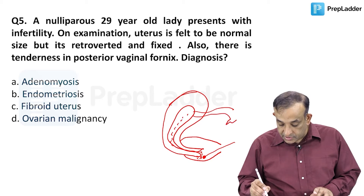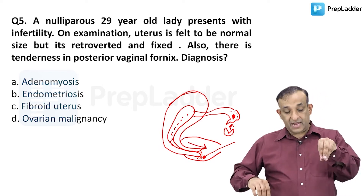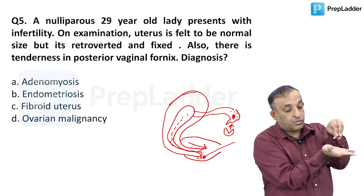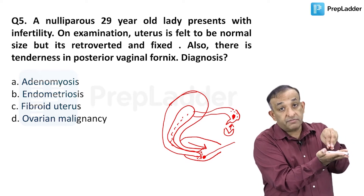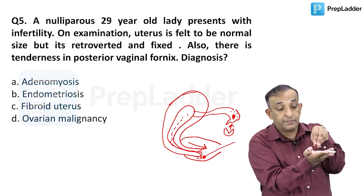From the uterus the sperms travel into the fallopian tubes, which lie over the ovaries where the eggs come from, and fertilization takes place in the ampulla. I'll try to show the uterus and cervix assembly with my hand. This is the posterior vaginal wall, the cervix is like this, and when the sperms are released here in the posterior vaginal fornix, the cervix is downwards and forwards - very good anatomy because the sperms can swim through the cervical mucus and get into the cervix easily.